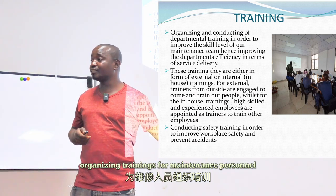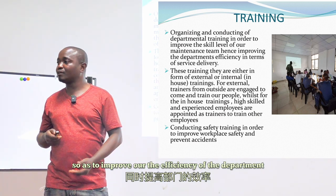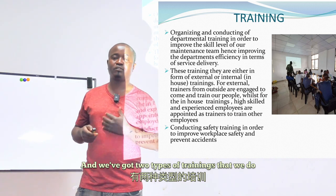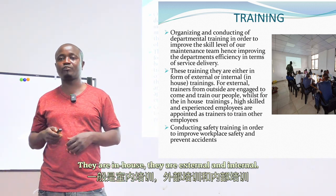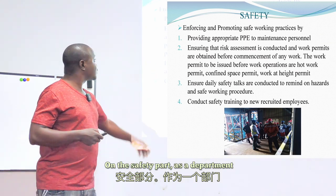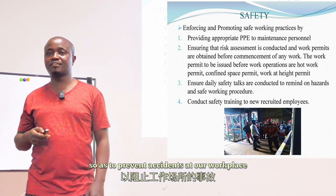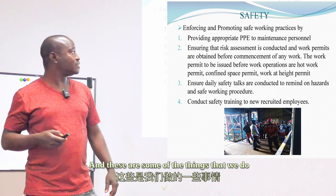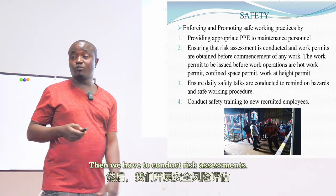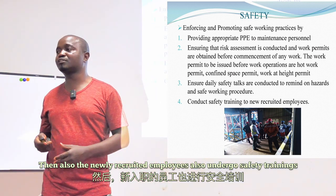As a department, we conduct trainings for maintenance personnel to improve their level of skill and the efficiency of the department. We have two types of training: internal and external. Apart from career development training, we also conduct safety training. On the safety side, we enforce safe working practices to prevent accidents at the workplace. We provide appropriate PPE for maintenance personnel, conduct risk assessments, and newly recruited employees undergo safety training before starting work.